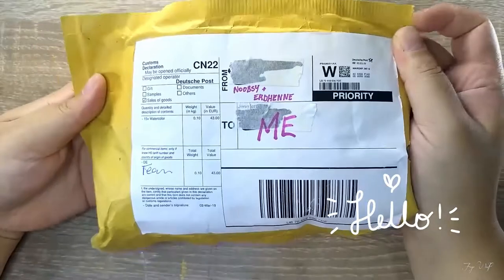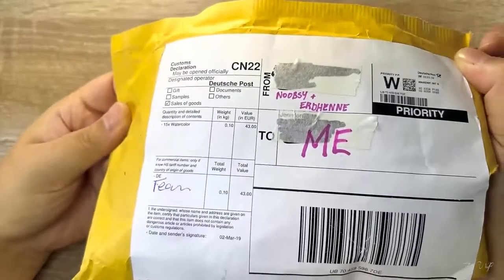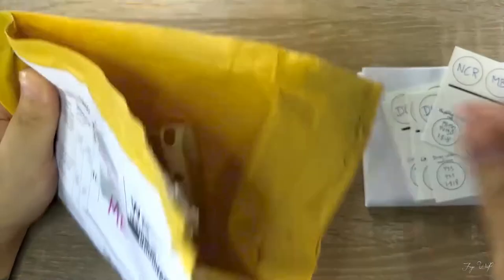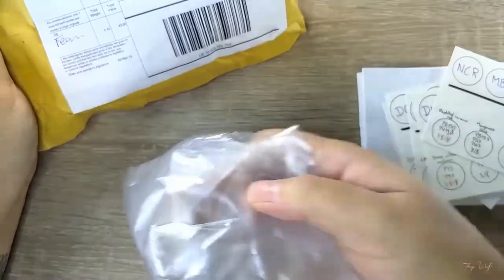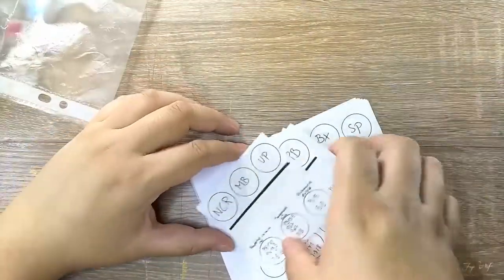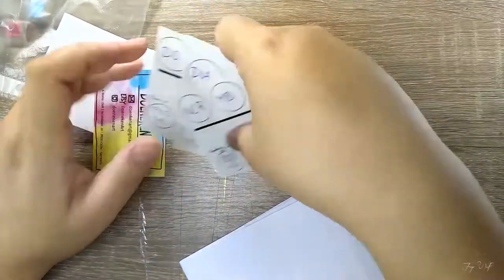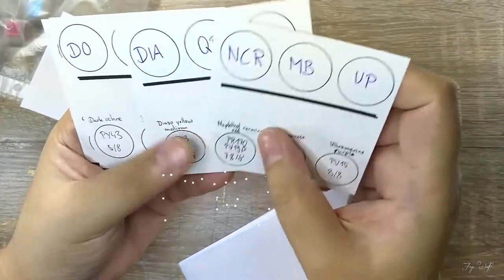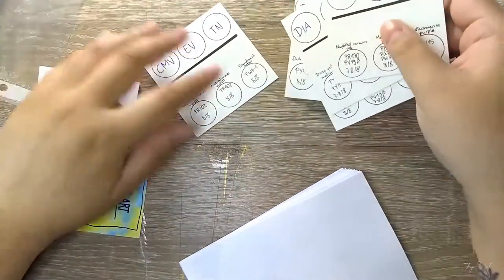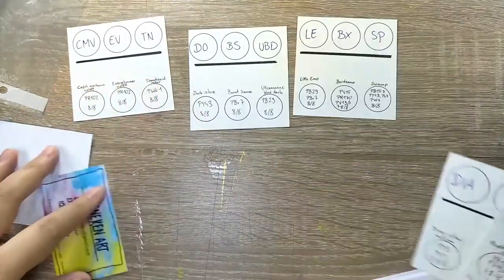One of my dear online art buddies, Nudsi Jo, and her wife Erdine, has been teasing us about creating her own business selling her art and handmade watercolor paints. Apparently Germany has a strange protocol where employers have to approve of their employee's side business or something like that, so that did prolong the opening of their store, Doinkin. I'm so sorry I butchered that so bad. My German is very limited.